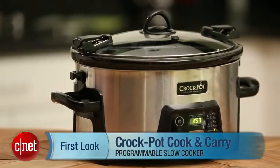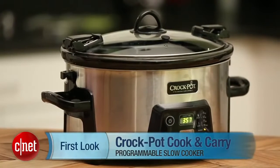Hi, Katie Pilkington for CNET, and today we're going to be talking about the Crock-Pot Cook & Carry Programmable Slow Cooker.